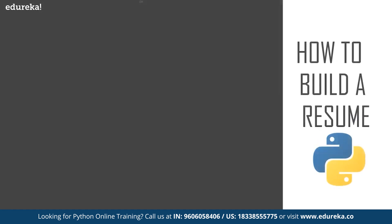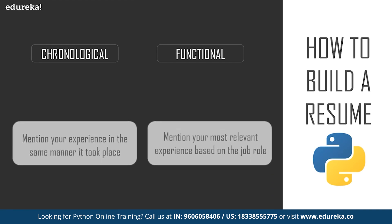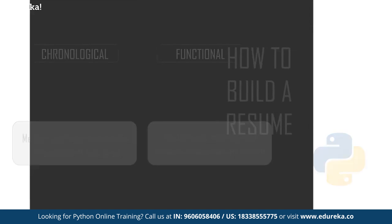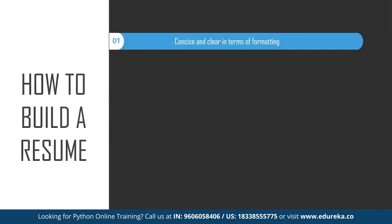Now let's talk about how to build a resume for a Python developer. There are two approaches: chronological, where you list experience in the order it occurred, and functional, where you organize experience according to the job profile — for example, leading with a specific skill that is most relevant to the role even if it was done recently. Although a resume tells your professional story, there are a few key points to consider. The resume has to be concise and clear in formatting, so a recruiter can easily identify your skill set at a glance.